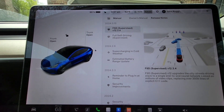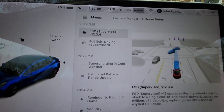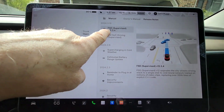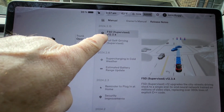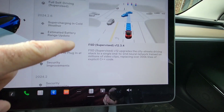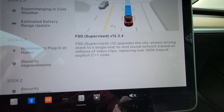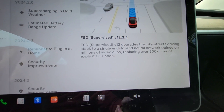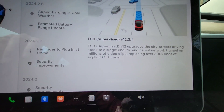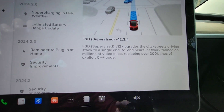Okay, so as I said, this is 2024.3.15. There are only two things listed. It says it includes Full Self-Driving Supervised version 12.3.4. Version 12 updates the city street driving stack to a single end-to-end neural network trained on millions of video clips.